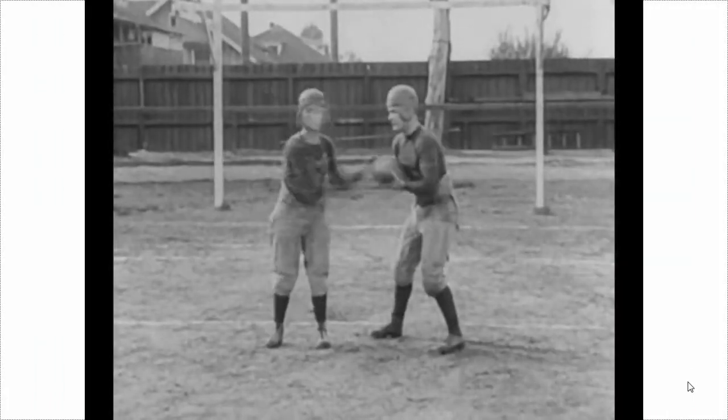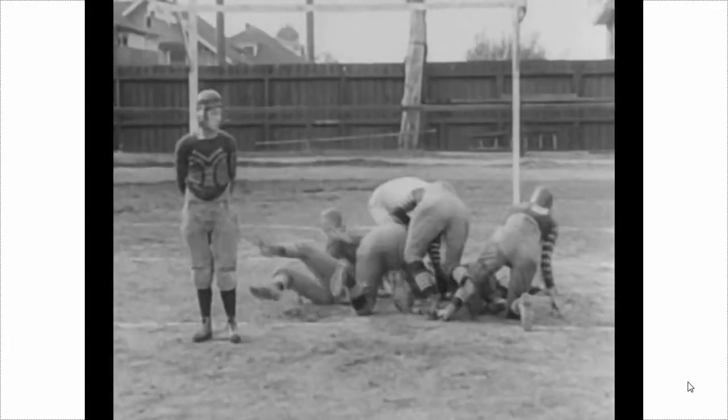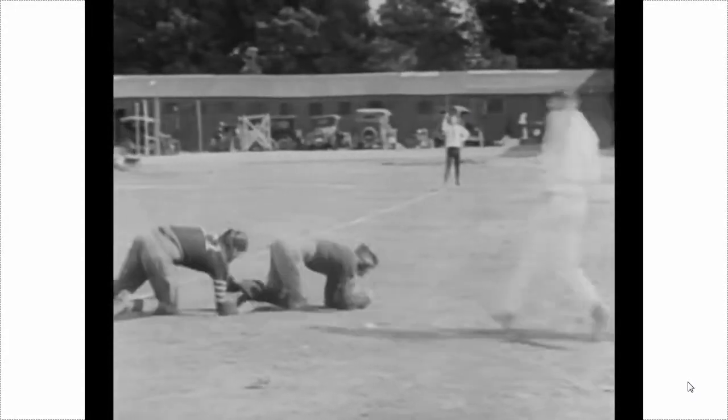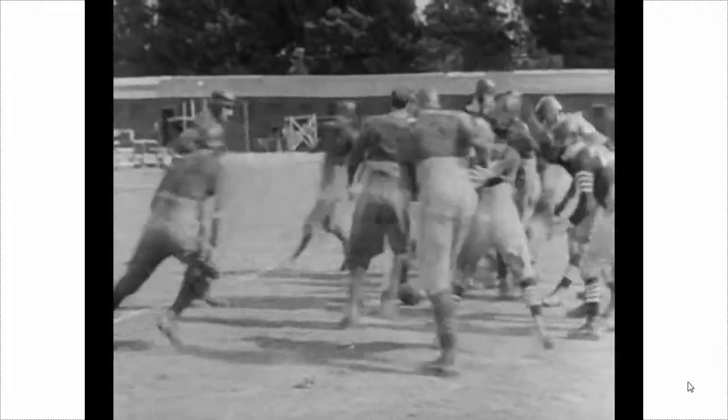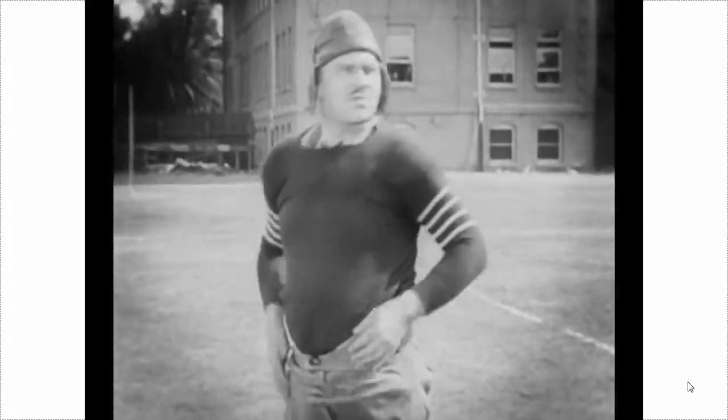One of the problems is that sometimes the technology gets blamed for things that are in the source. You often hear people talking about seeing image blur or artifacts, and it's often the case that it's in the source itself.